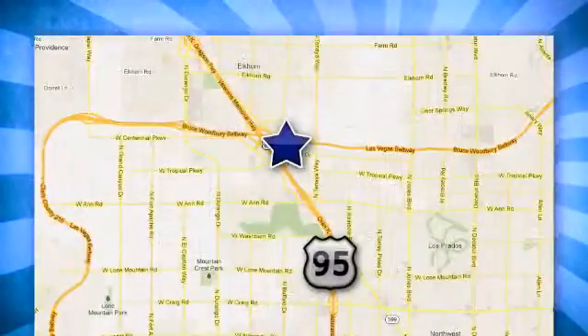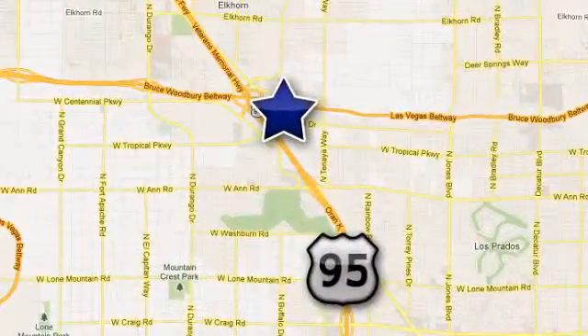We're conveniently located at 7494 West Azure Drive in Las Vegas, Nevada.